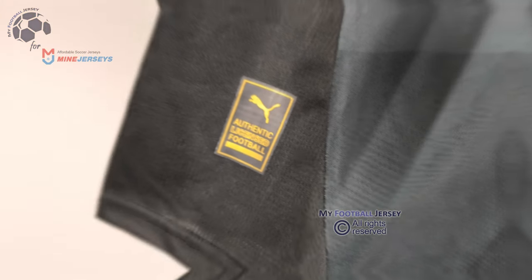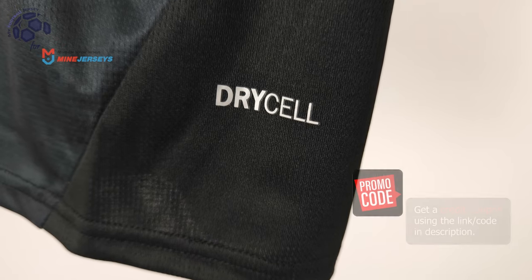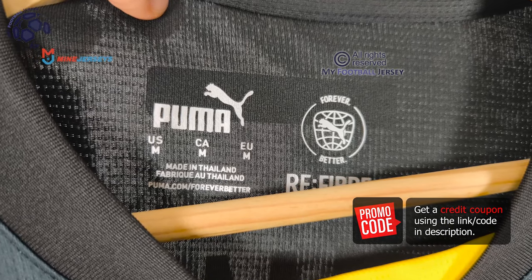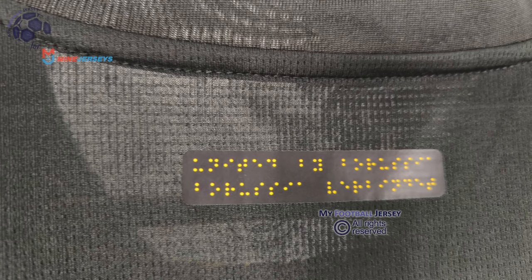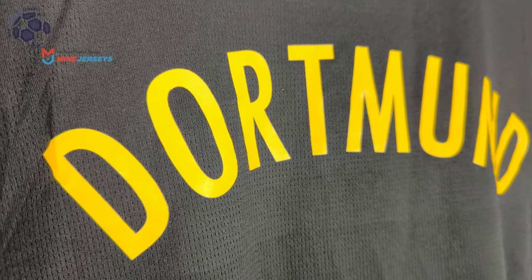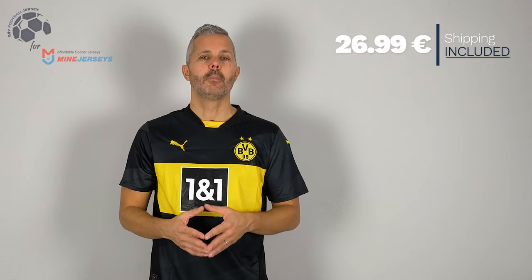Here we go! The quality is very good, the colors are bright and I like the black and the yellow. In my ranking this is just a 3 stars, but let me know if you like it more or you agree with me.